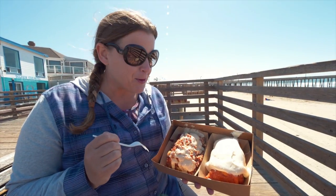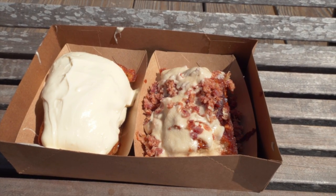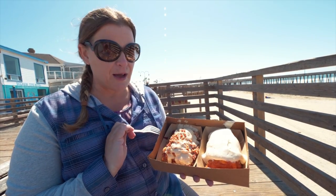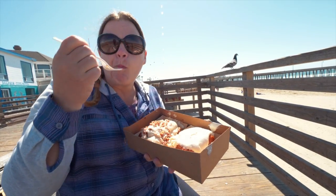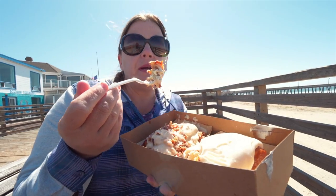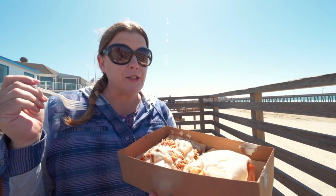We got some cinnamon rolls from Old West Cinnamon Rolls and they look amazing — very highly rated. This one is just a cream cheese cinnamon roll, and this one is the maple bacon, with what looks like real fresh bacon crumbled on top. That is so good. I love sweet stuff. The maple bacon is delicious too.